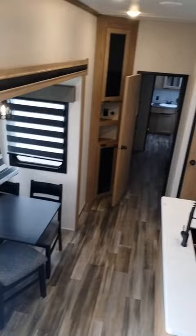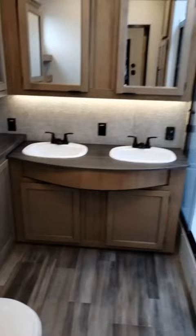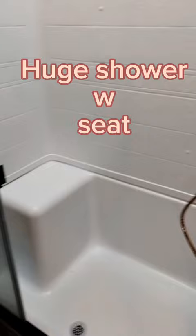Surprised by the big bedroom. Got a slide on this one end, gives you more walk-around space. Dual vanity sink. Walk-on toilet. You got the big shower here with the resting space.